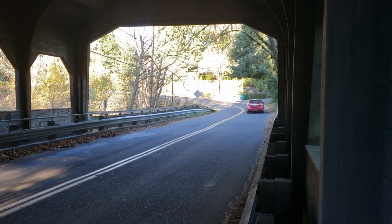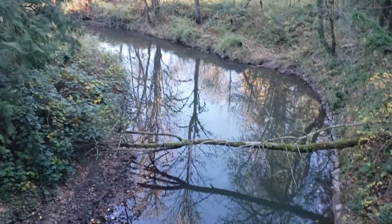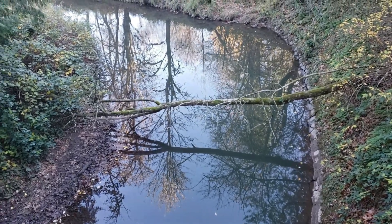The bridge is 60 feet in length, which is 18 meters, and 29 feet in width, which is 8.8 meters. It supports bi-directional vehicular traffic and a singular pedestrian walkway.